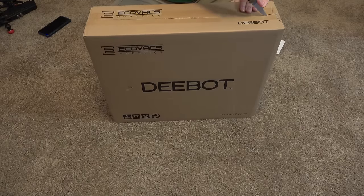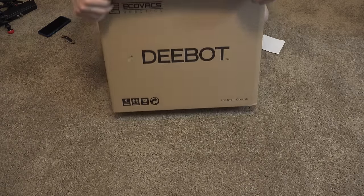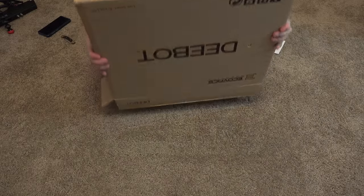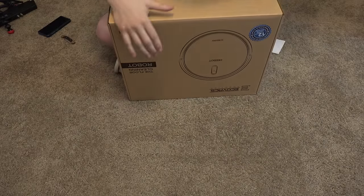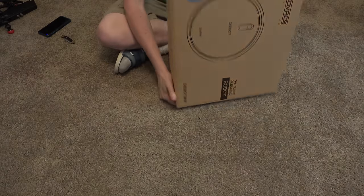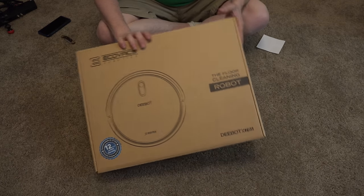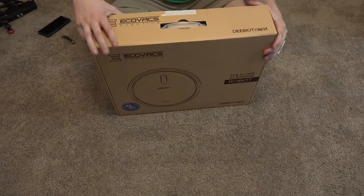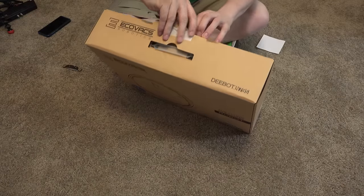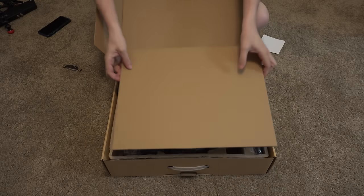Let's go ahead and open it up and get it going. I'm pretty excited about this. Oh, it's a box inside a box — the inception! So there we go, this is the box that it comes in. Let's break this seal and open it up.